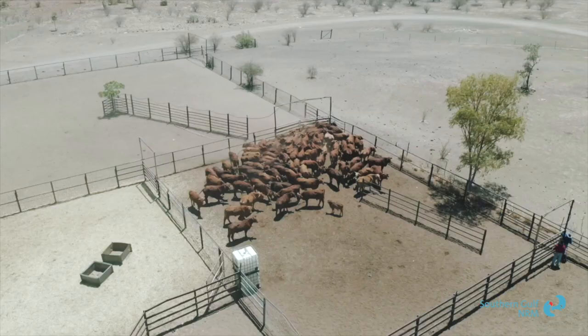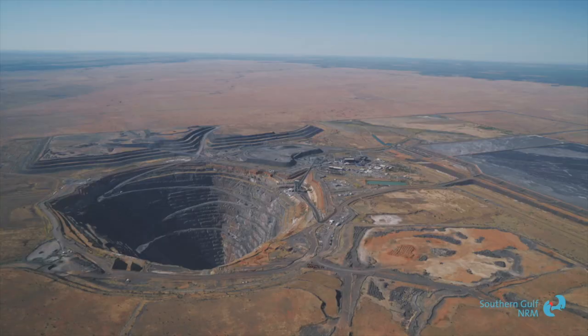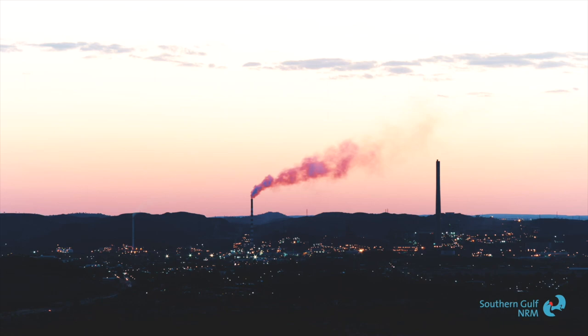I find that really, really valuable on a lot of fronts. The Southern Gulf region is a big contributor to the national economy with our industry — mining, agriculture, both huge economic delivery industries.